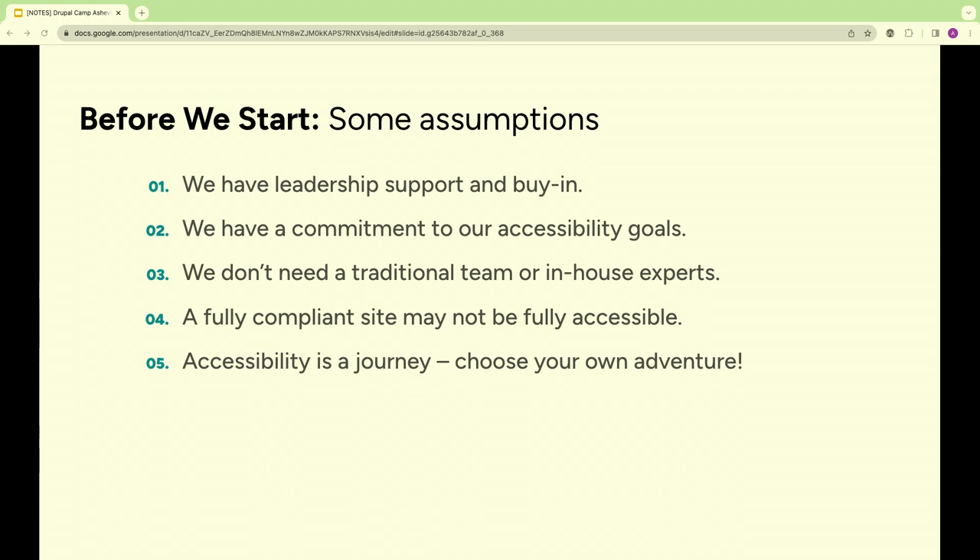You can have a fully compliant website but still not be fully accessible. As we were discussing with alt text — you can have alt text for all your images, but if I wrote it, it would just say 'ball' or something like that. Compliance is only part of the process. That brings me to my final point: accessibility is a journey. There's always something you can do to take it to the next level. Take what works for you — this is very much choose-your-own-adventure style.